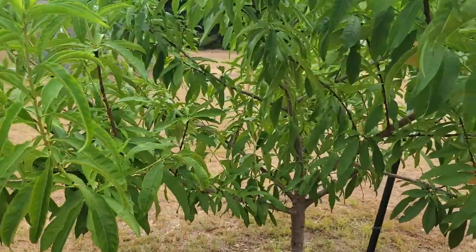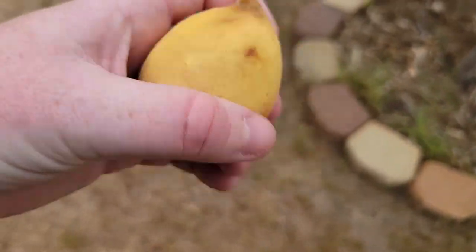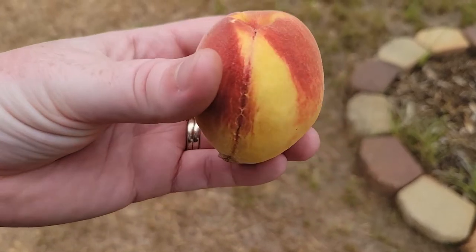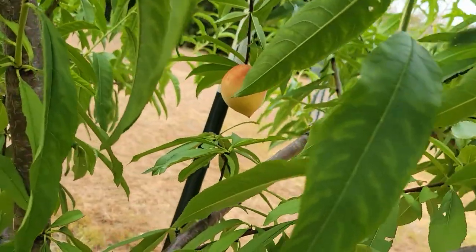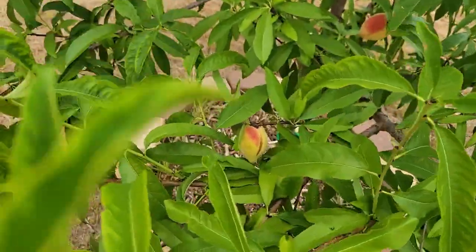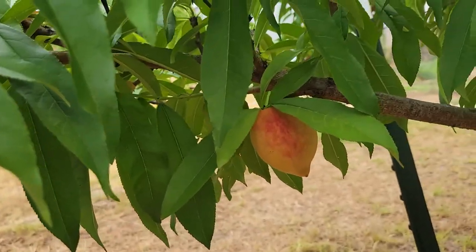Behind me over here — oh no! My peach that I was getting ready to come show y'all has fallen on the ground. Is it ready? It's a little soft. But we have another one right there, we have one right there with some bug damage on it, we have one over there, and then our last one is hiding right there. Let me know — this is our first time having a peach on our peach tree and it fell on the ground. We're going to eat it later; I'm going to wait until my husband gets home so we can share it.